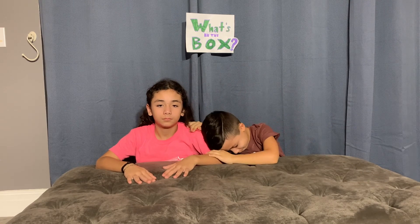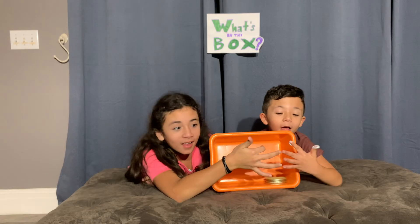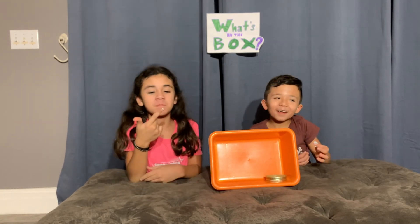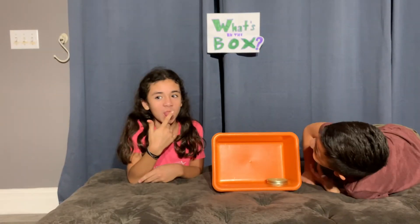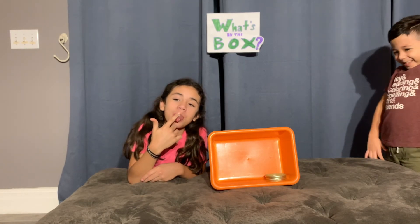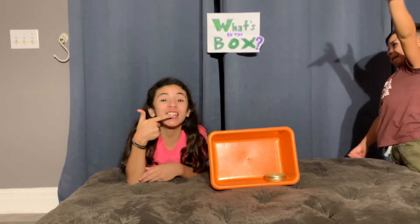Thank you for watching! Make sure you check out our other videos, and make sure to like, subscribe, and hit that bell for all post notifications to get notified every time we post a new video. Bye guys! Hope you have a great day!